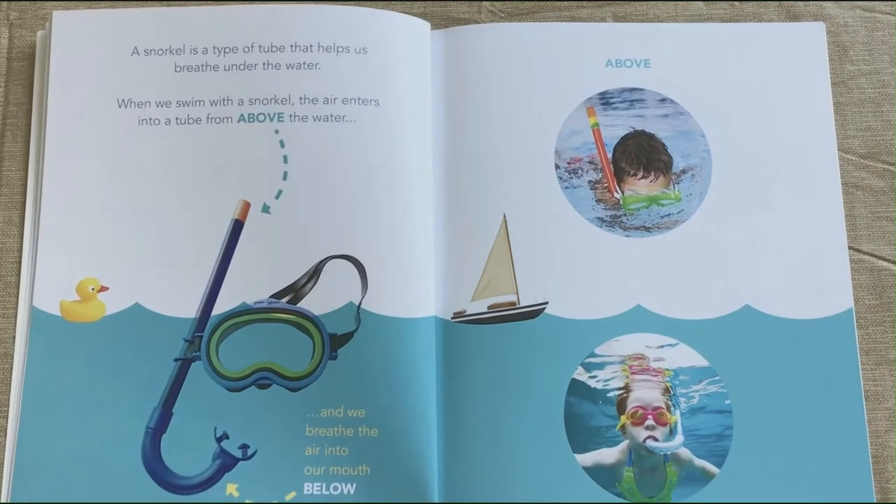A snorkel is a type of tube that helps us breathe under the water. When we swim with a snorkel, the air enters into a tube from above and we breathe the air into our mouth below the water.